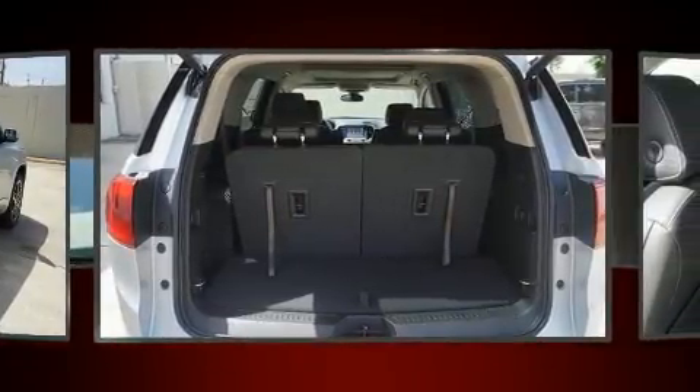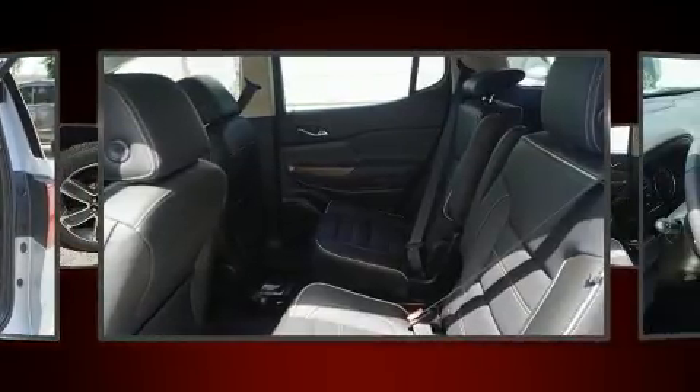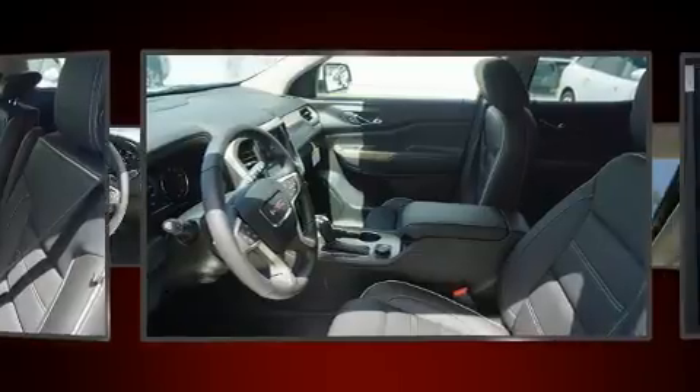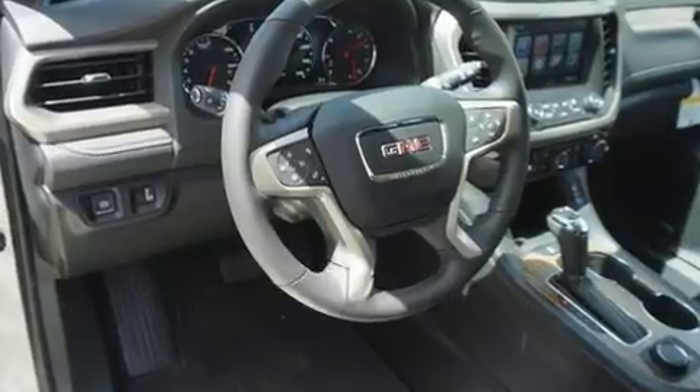It distinguishes itself from the competition with features such as an automatic dimming rearview mirror, automatic dimming door mirrors, heated and ventilated seats, power moonroof, a power liftgate, and power seats.